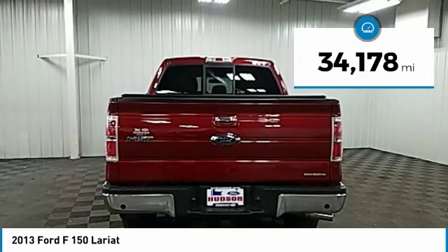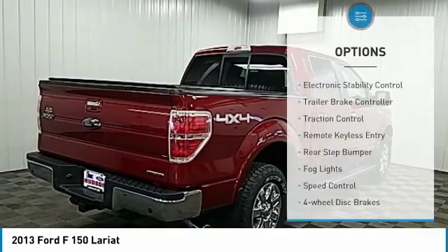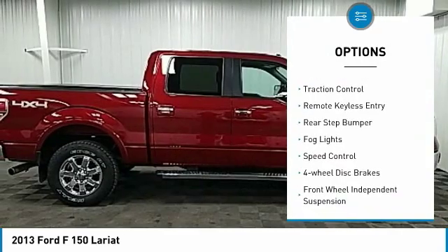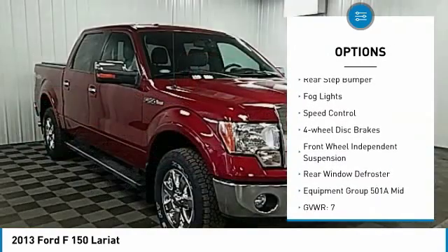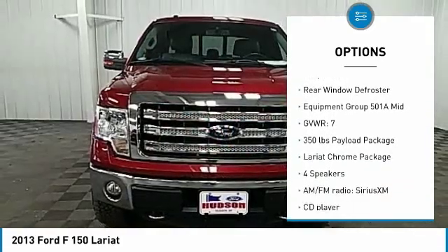This vehicle has less than 35,000 miles. Here are some of this vehicle's great options: electronic stability control, trailer brake controller, traction control, remote keyless entry, rear step bumper, odd lights.